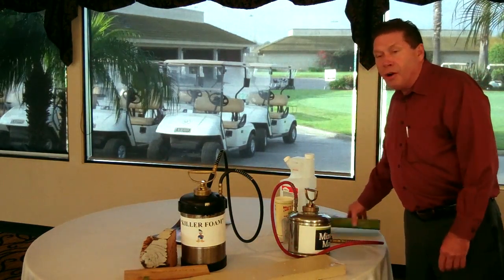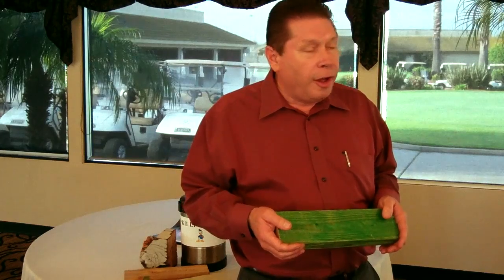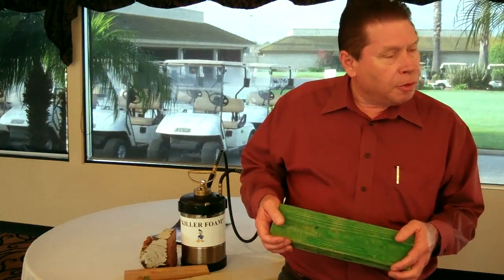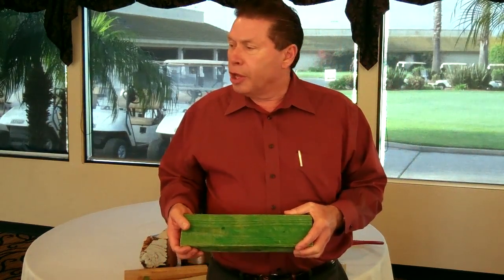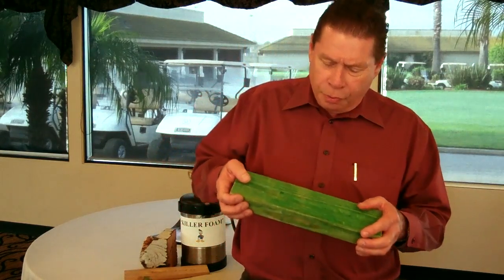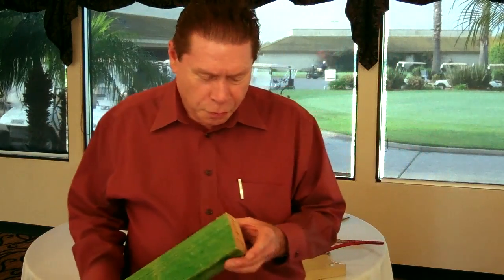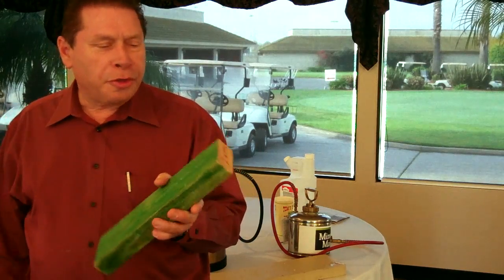Another treatment you'll see advertised are foam treatments. They'll say you can have your home treated with foam and solve all your problems. In this prop here — just another 2x4 — we applied this foam solution all the way around, big thick globs that look like shaving cream. We let it set overnight to dry. To make sure it was super effective, because they tell us the wood soaks it up like a sponge, we gave it one more dose and let it set overnight again. We sawed the wood in half — how far do you think it penetrated? It didn't penetrate at all. It couldn't even penetrate the skin. It's no thicker than paint.